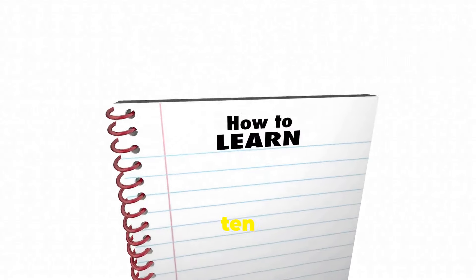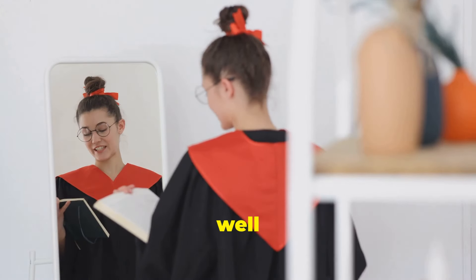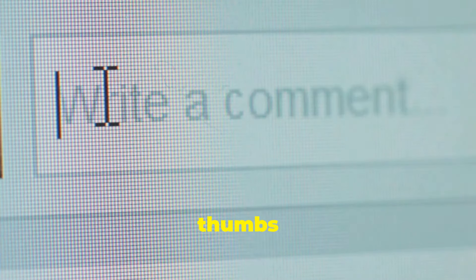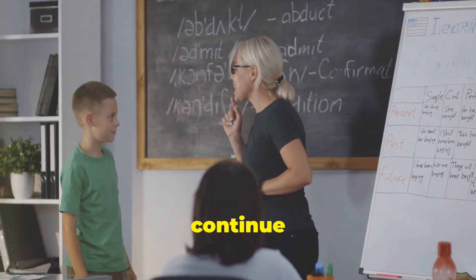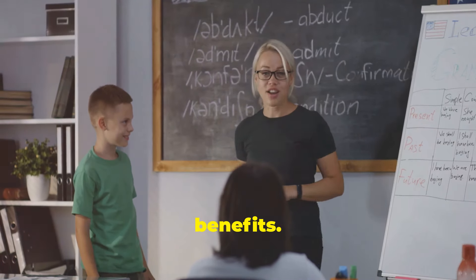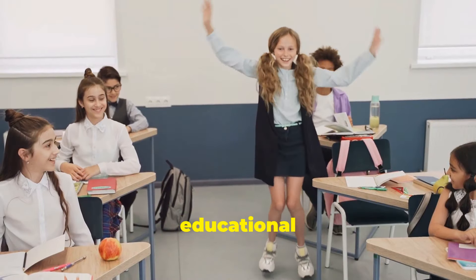And there you have it, our top 10 tips to learn English effectively. By incorporating these tips into your routine, you'll be well on your way to mastering the English language. Thanks for watching. If you enjoyed this video and found it helpful, please give it a thumbs up, subscribe to our channel, and leave a comment below with your favorite tip or any questions you might have. If you want to support us and help us continue creating more amazing content, consider using the super thanks feature or becoming a member for exclusive benefits. Your support means the world to us and helps us keep bringing you high quality educational videos.